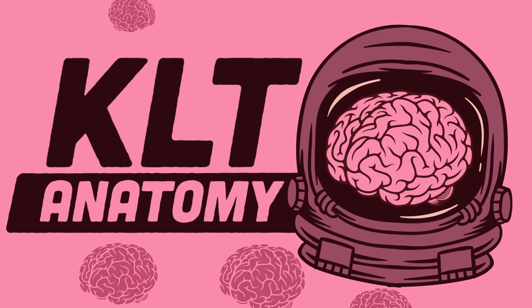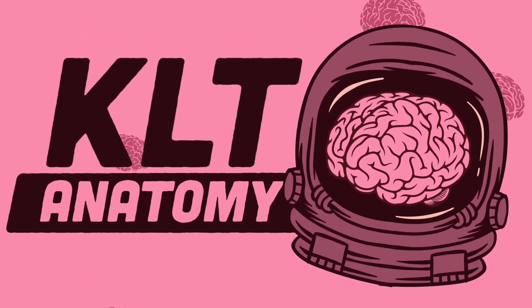Go to the new KLT Anatomy channel. Click the link in the description below. Go to the next video.